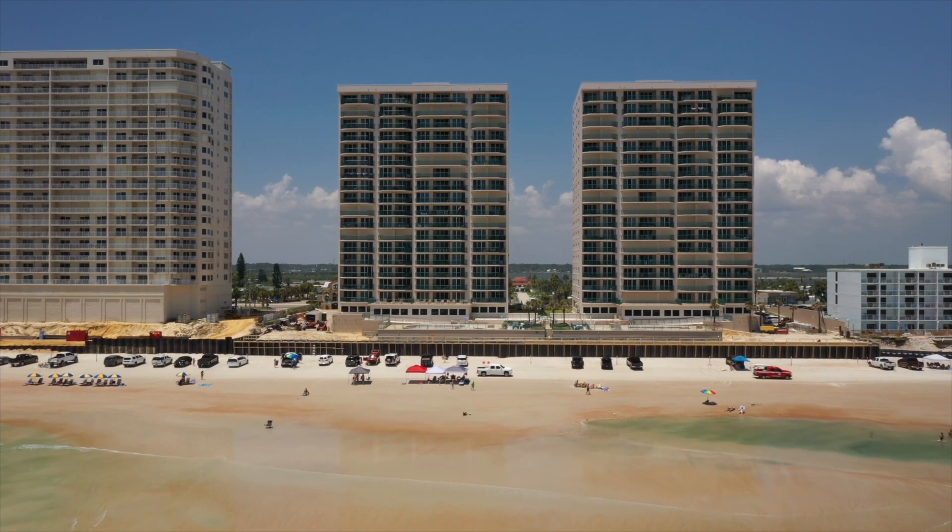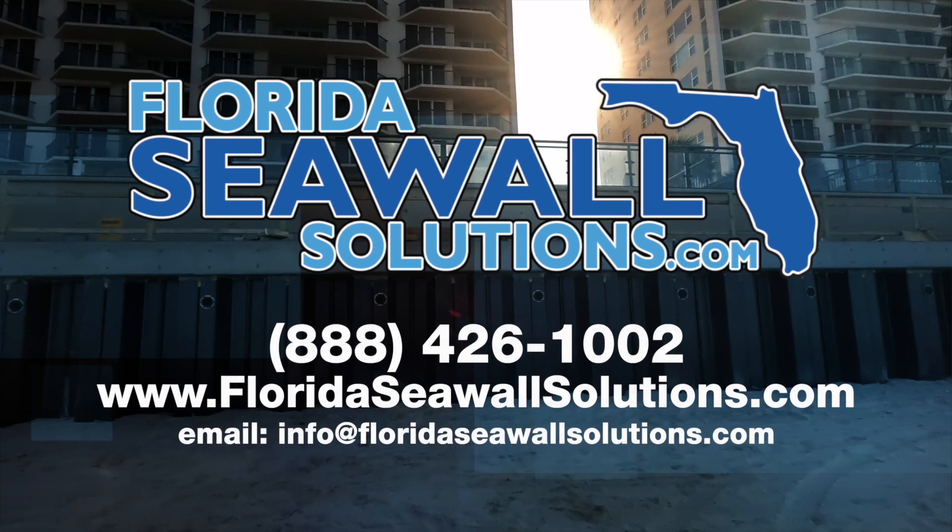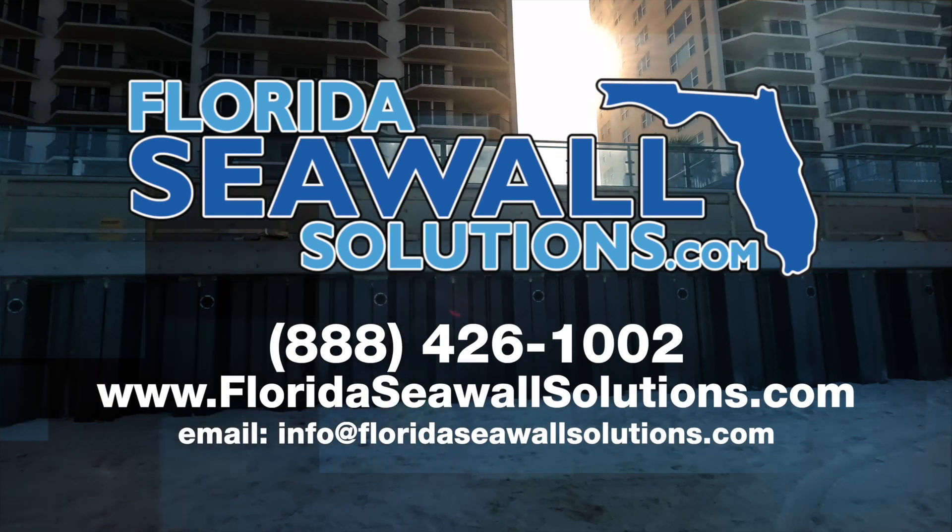Call Florida Seawall Solutions today for a free on-site, no-obligation evaluation. Florida Seawall Solutions — your local seawall repair experts.